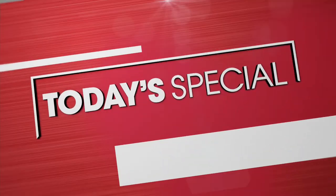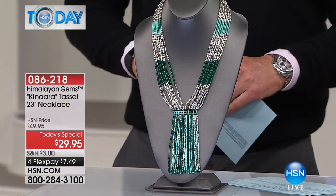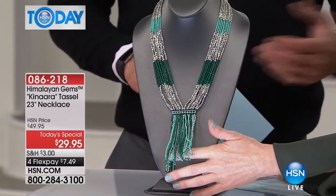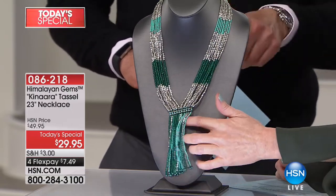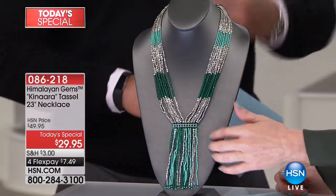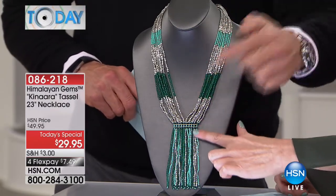We've got a really affordable way to lift up your spirits in January and it's with our Today's Special — the Himalayan Gems Canara Tassel Necklace. How pretty! We have this in a whole bunch of different colors. I love the drop, I love the length at 23 inches. There's a five-inch extender so you can really drop this down or pull it back up. And it matches my nail!